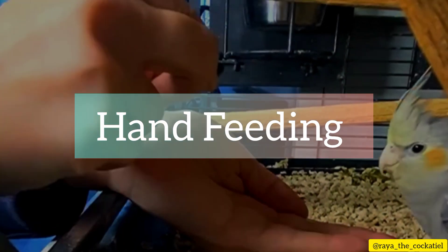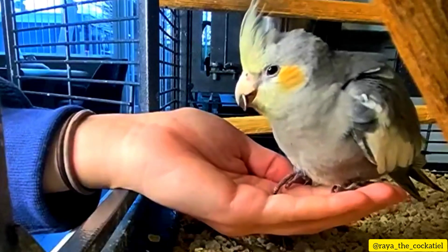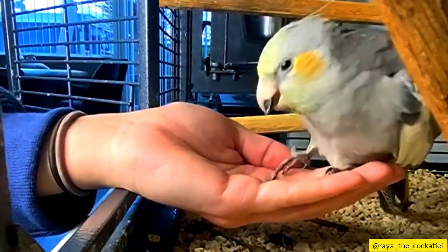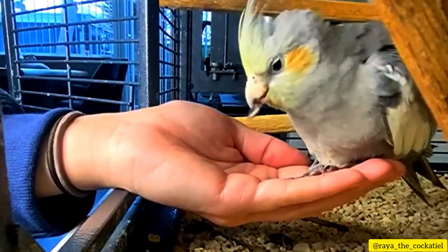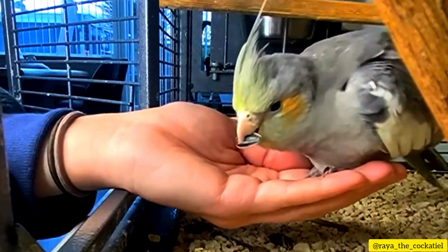Step 2: Hand feeding. Gradually introduce your hand into the cage, offering tasty treats like millet seeds. Allow your cockatiel to eat from your hand, reinforcing positive associations. Repeat this process daily to build trust and familiarity.